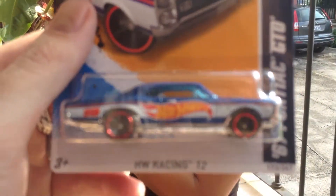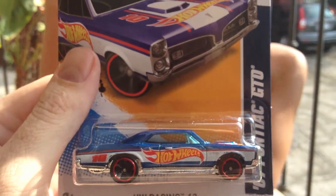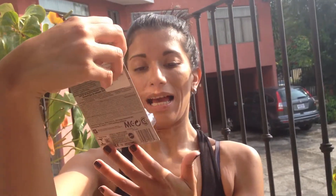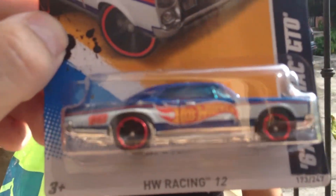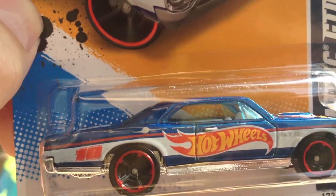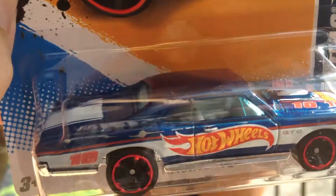Then we have the '67 Pontiac GTO, number 173. That was the only one of the HW Racing Series I didn't have — got it now. And we happened to find it — I happened to find it — with a little, what do you call that? Error. Error! What's the error here? Wasn't that weird? That's an interesting error.